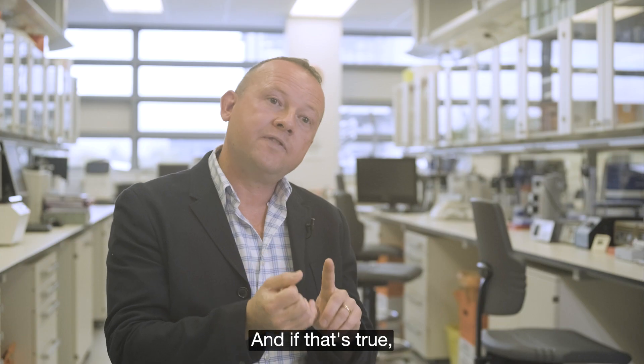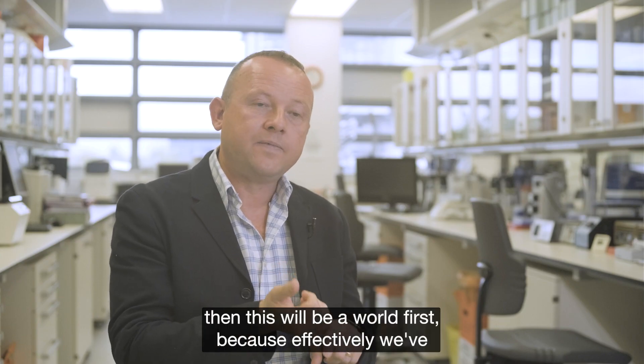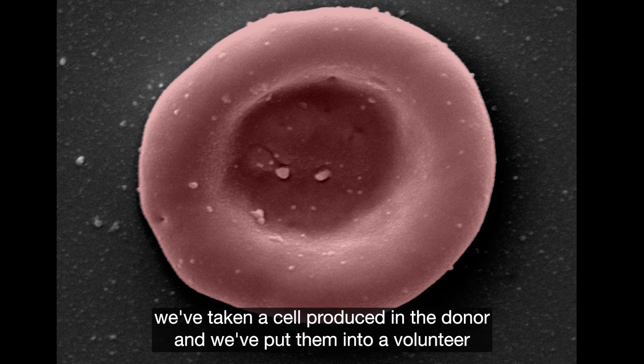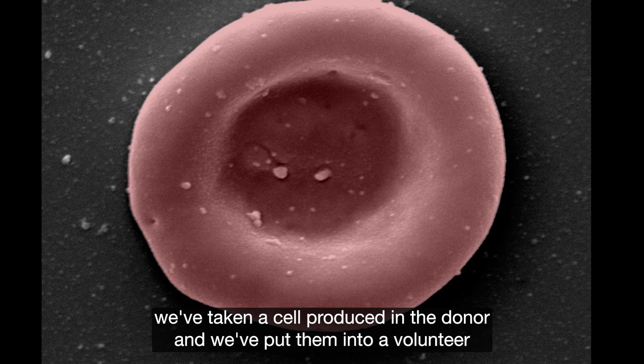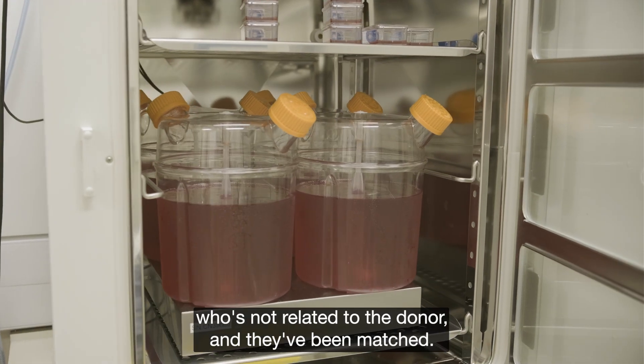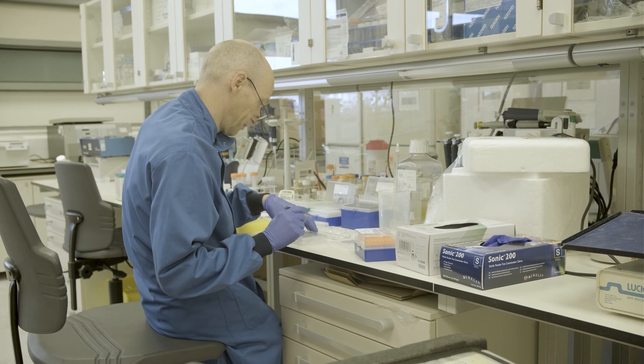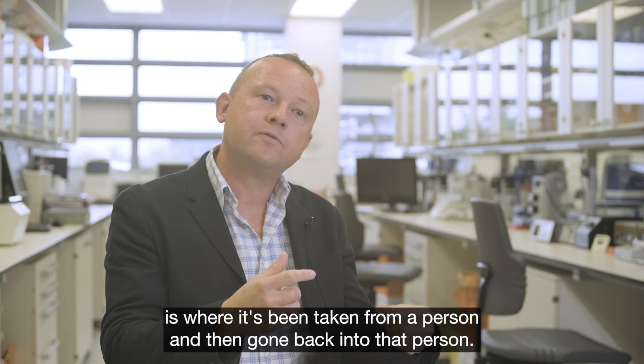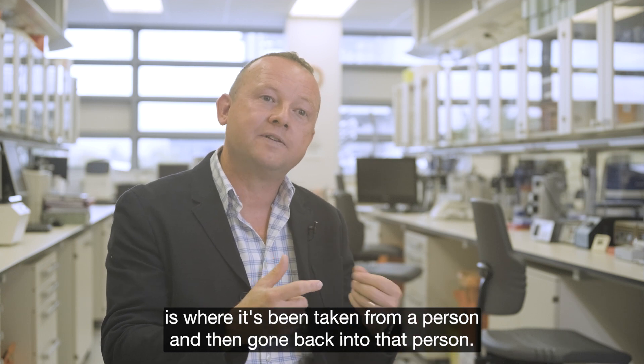And if that's true, this will be a world first, because effectively we've taken a cell from a donor and put them into a volunteer who's not related to the donor and they've been matched. The only other time this has been done in the past is where blood has been taken from a person and then gone back into that same person.